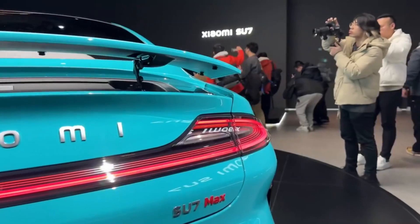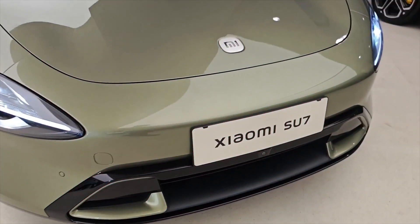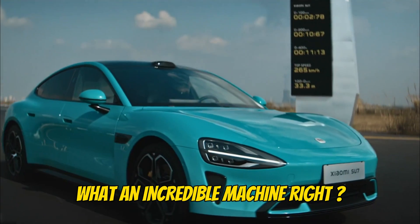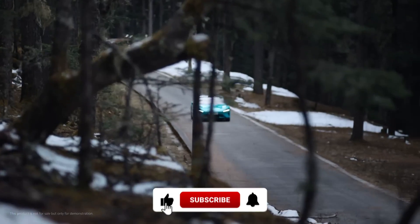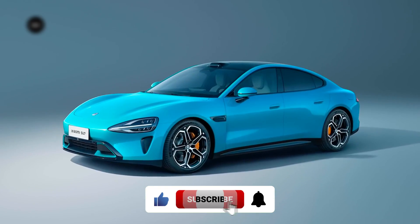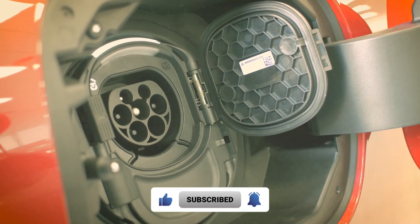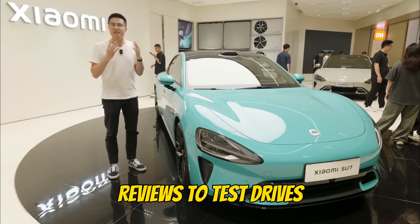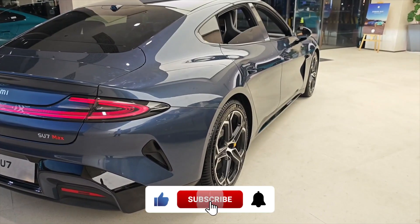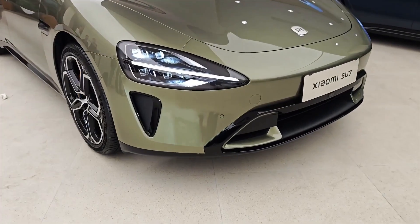Alright everyone, that's all we have time for today on the Xiaomi Su7 — what an incredible machine! It's definitely got us excited about the future of electric vehicles. Don't forget to like this video and subscribe to the channel for more awesome EV content. We cover everything from breaking news and reviews to test drives and comparisons. Hit that subscribe button and join the EV revolution!